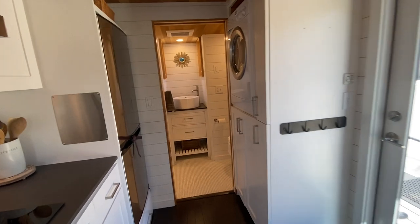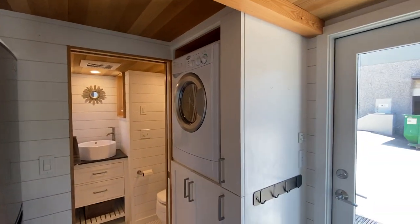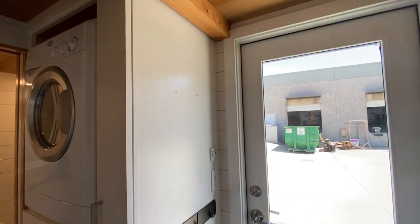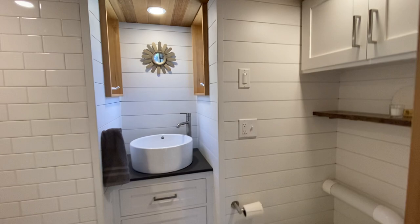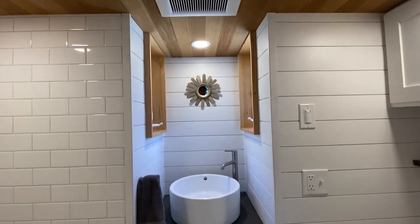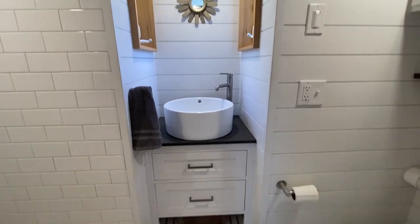I'm going to start in the bathroom and then we'll go on down. Before we get to the bathroom, you can see the washing machine — that's where the hot water heater is. There are nice hooks with plenty of room for more hooks in the entryway.